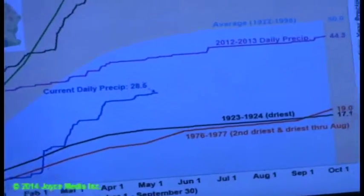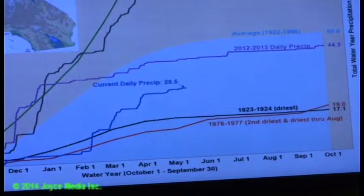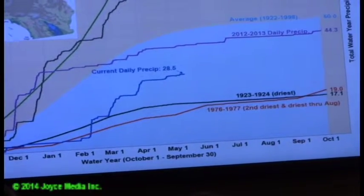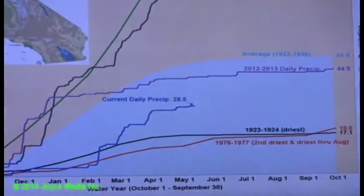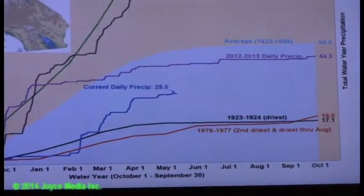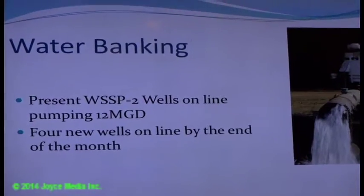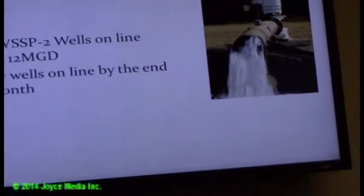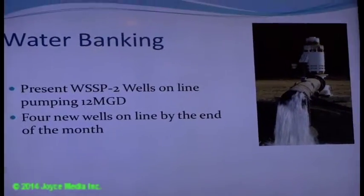Northern Sierra precipitation and the East Asian Index have crept up slightly but remain pretty flat. There is nothing on the 10-day forecast for the Feather River. Currently pumping about 12 mgd, with four new wells coming online by end of the month.